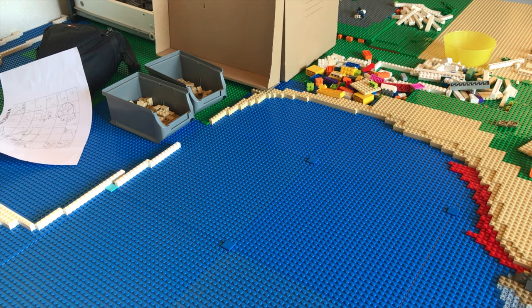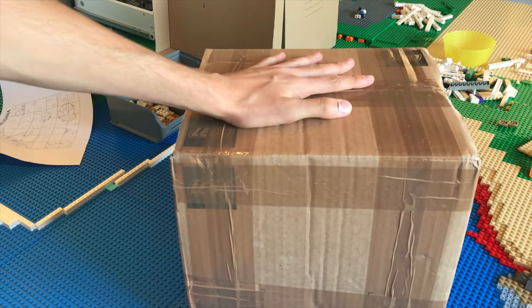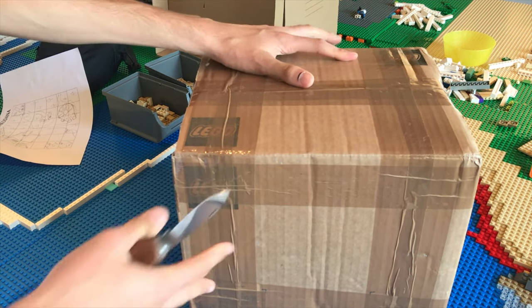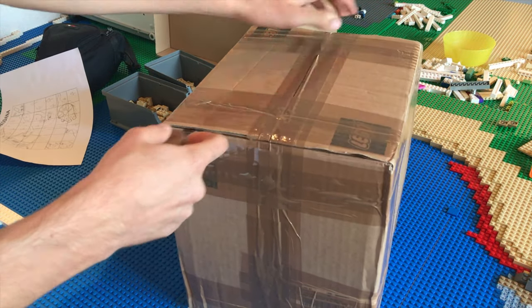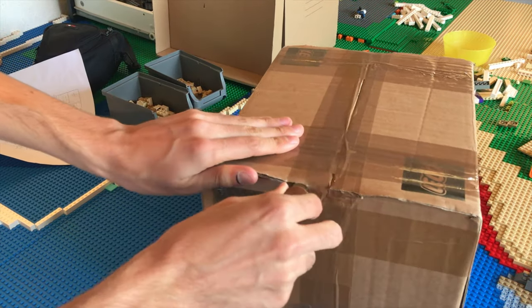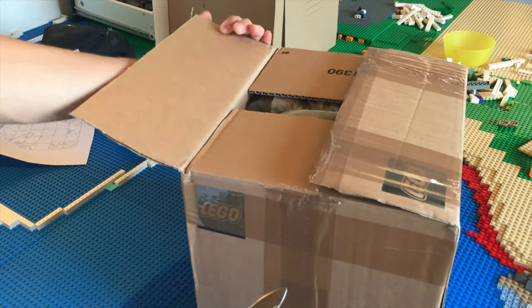Hey guys, how are you all doing? So I just got home from school and I have a package waiting. This thing is absolutely huge - it is over seven pounds - and I am really excited to get into it. Without further ado, let's get started. This is a pretty big order, probably the biggest order we will have on Takodana, and there are a lot of interesting and cool pieces inside.